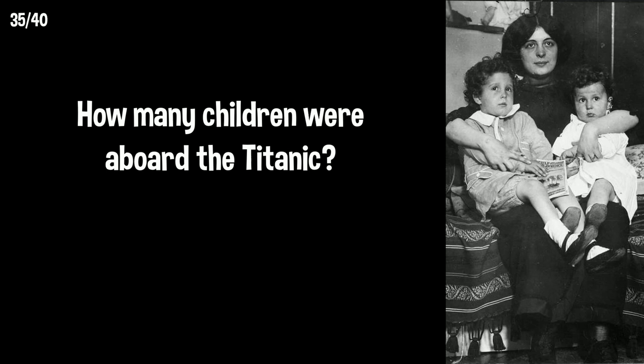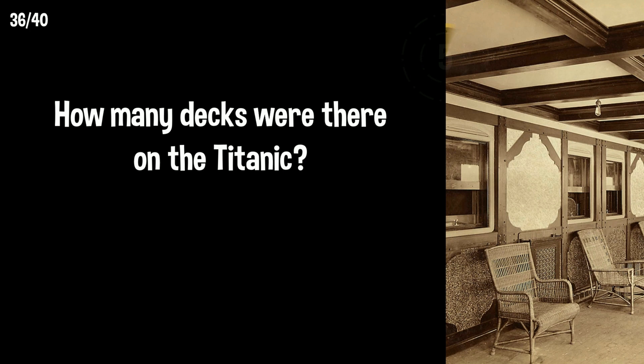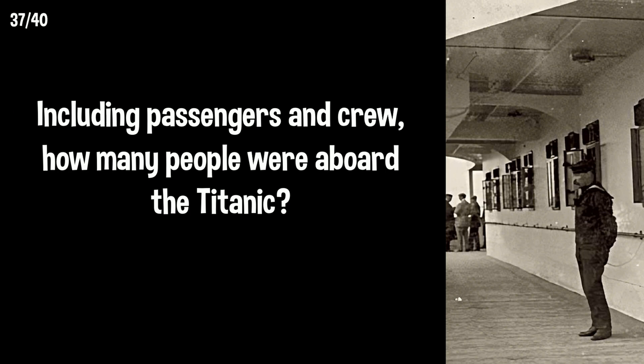How many children were aboard the Titanic? There were 109 children, and sadly almost half perished when the ship went down. How many decks were there on the Titanic? There were 10 decks. Including passengers and crew, how many people were aboard the Titanic? There were an estimated 2,240 people.